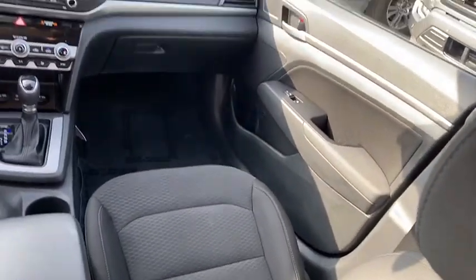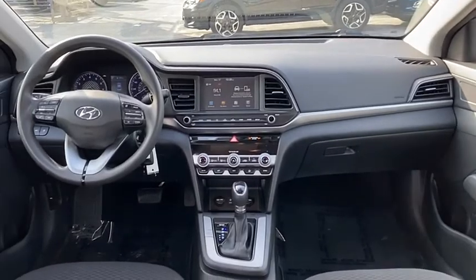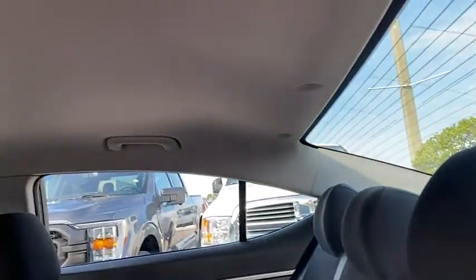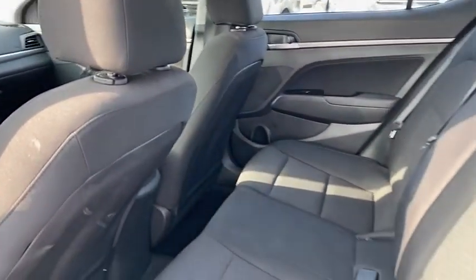Tire pressure monitor, blind spot monitor, beaded mirrors, aluminum wheels, brake assist, traction control, stability control, daytime running lights, front performance tires, rear performance tires.